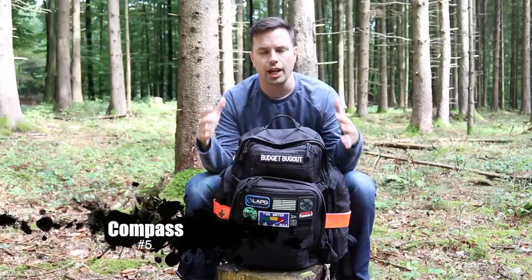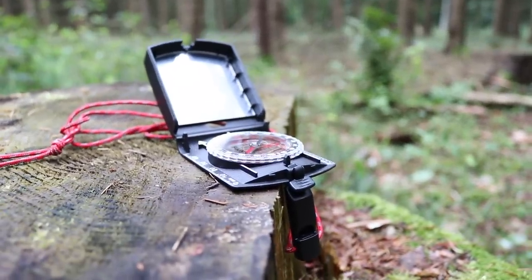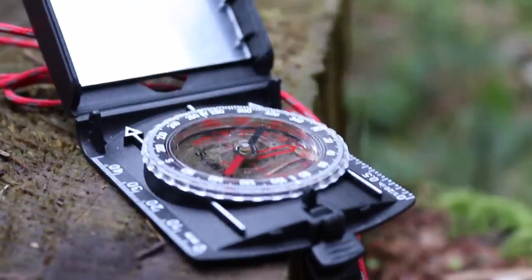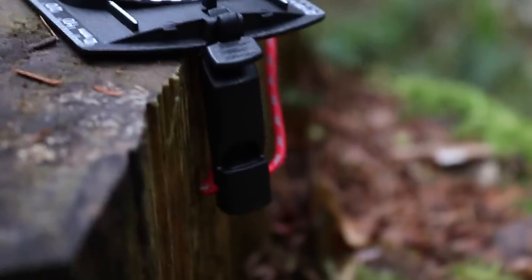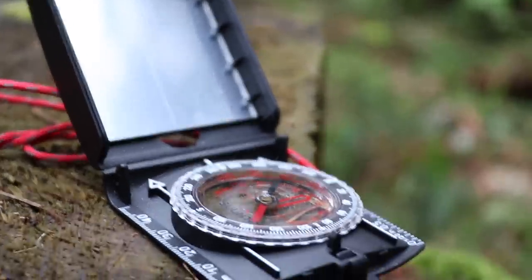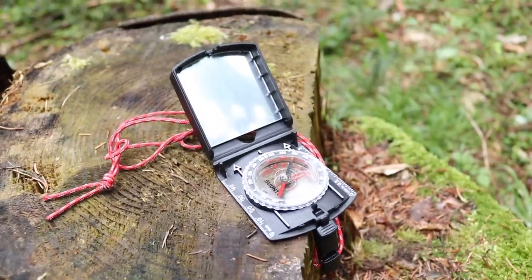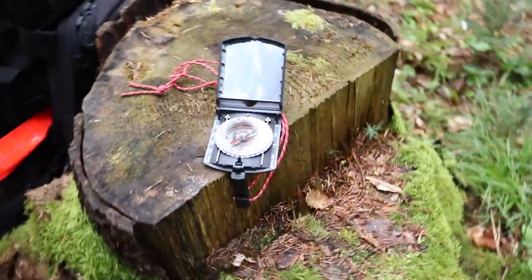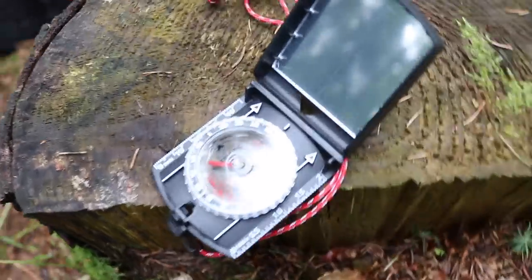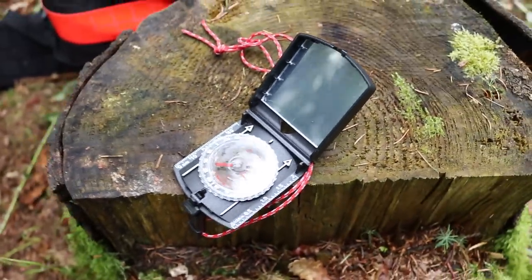The fifth item is a compass — and I kind of cheated because mine also has a signal mirror and a whistle. In my experience, having a compass has literally been the most important piece of gear in two or three different situations. When I didn't have one, I was lost in the woods for hours; when I did have one, I found my way out in minutes rather than hours. I always carry a compass in my everyday carry bags and all my survival kits. You should also have a map of your area — preferably topographic — and basic land navigation and orienteering skills.